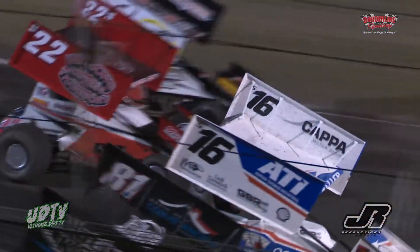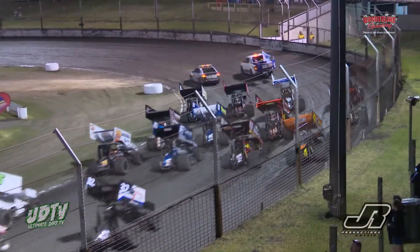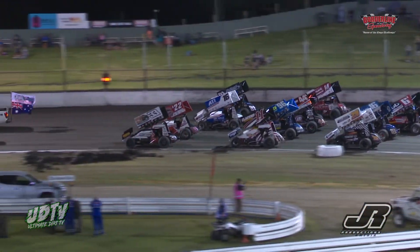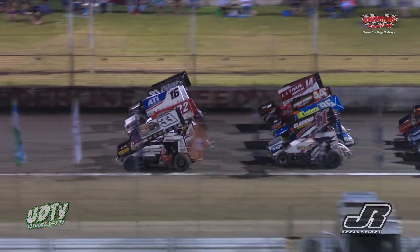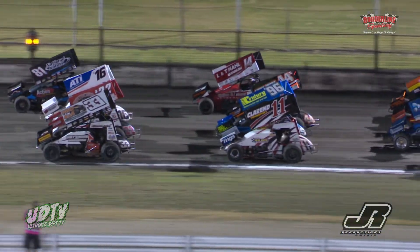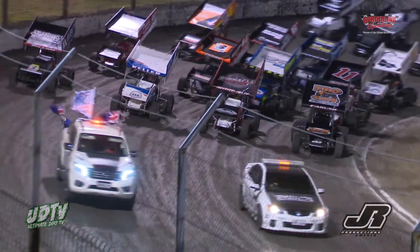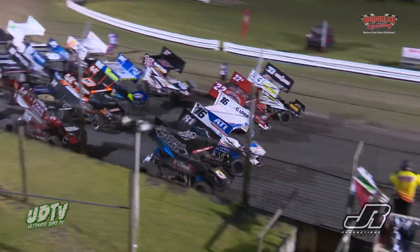Ladies and gentlemen, welcome to the 2019 Tyson Perez Memorial. May I present to you your 18-car field for the 2019 Tyson Perez Memorial. Big thanks to GT Bobcat and Central Vic Earthworks for their support. Come on, Main Street — put your hands together for them!